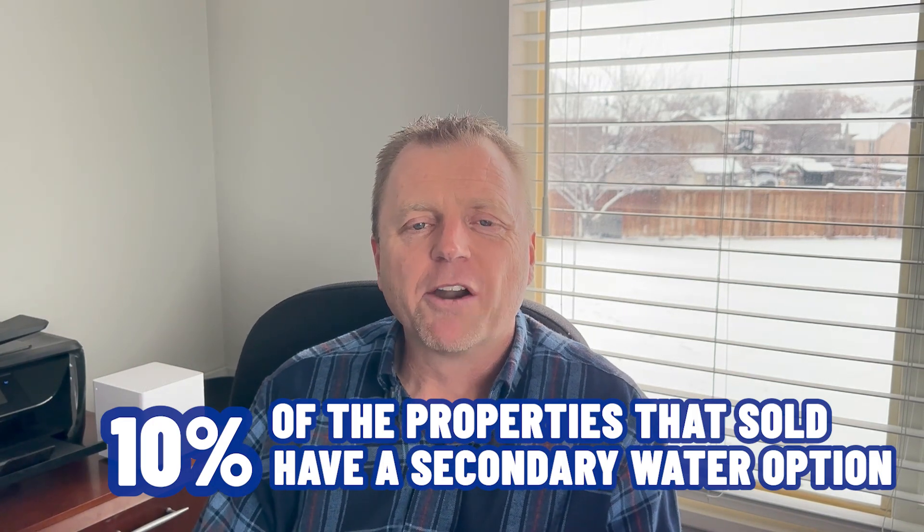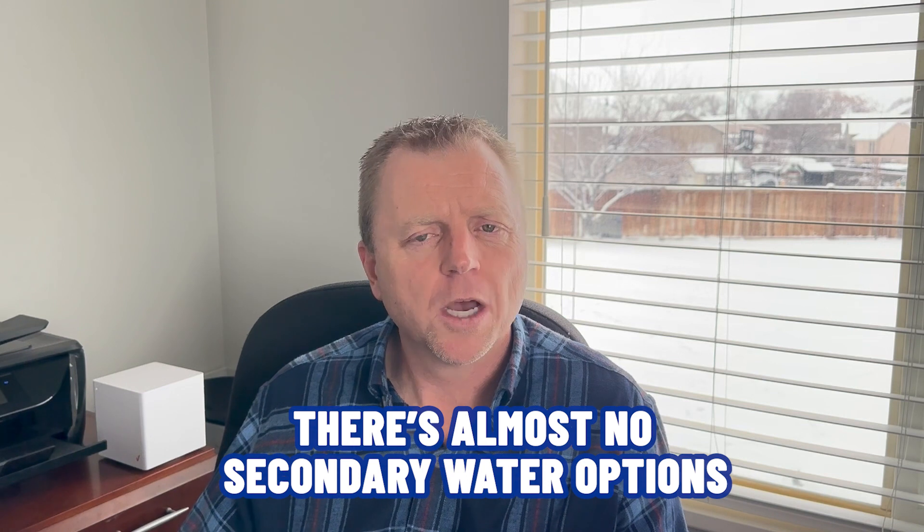Another drawback to South Jordan is the secondary water system. In the Salt Lake Valley, culinary water and secondary water options are available to different areas. In South Jordan, only about 10% of properties have a secondary water option, meaning most residents water their gardens and lawns with culinary water, which brings additional expense in the summer. By comparison, in Riverton to the south, almost all residents benefit from the secondary system — a big savings. West Jordan to the north has almost no secondary water option either, so South Jordan at least has some pockets available.